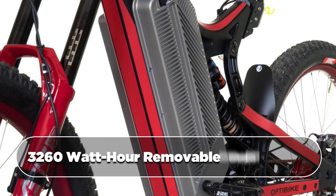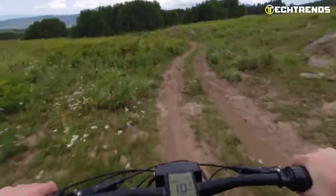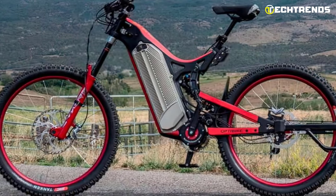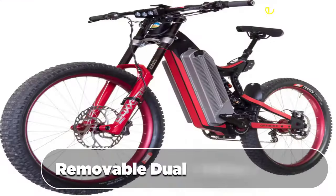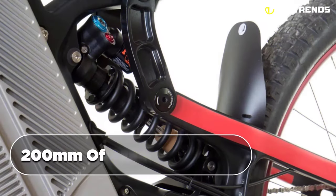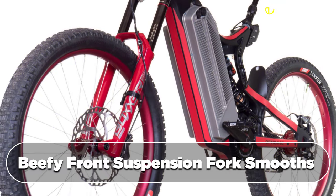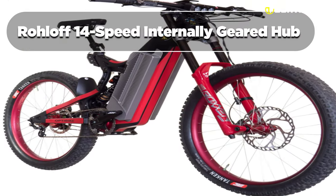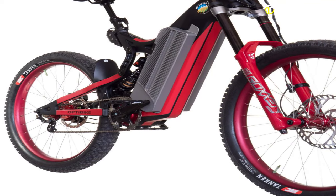With a high-performance 3260-watt-hour removable dual battery, you have the power to climb any mountain and the speed to make it back in time for dinner. You can ride out with one battery and be confident that you still have another full battery to get back home. The removable dual battery boasts a range of 300 miles on a single charge. With 200mm of rear suspension travel from its custom-designed linkage system and a beefy front suspension fork, the Roloff 14-speed internally geared hub provides reliable shifting and drastically reduces maintenance.